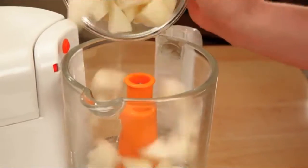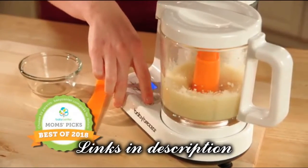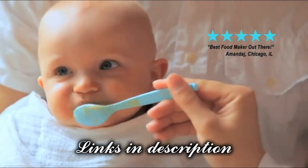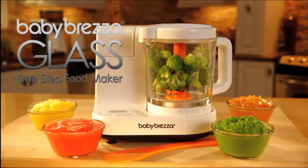The Baby Bretz's Glass One-Step Food Maker was chosen Baby Food Maker of the Year in 2018 by Baby Center, and moms are raving about it. Make meal time your favorite time with the Baby Bretz's Glass One-Step Food Maker.